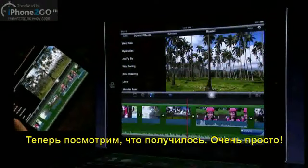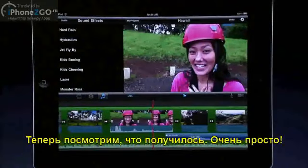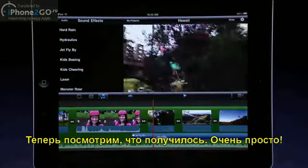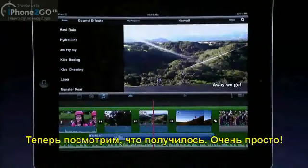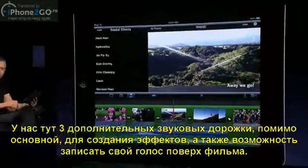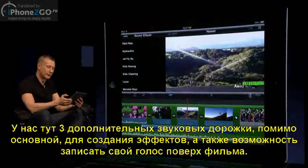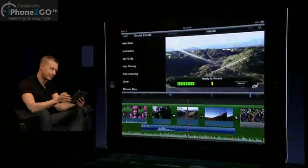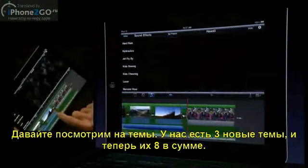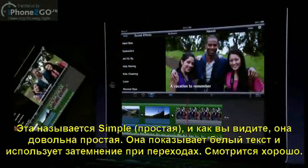Let's take a look. Really easy. We've got three audio tracks in addition to the background audio track for sound effects, and we have a voiceover recording system that allows you to record a voiceover right on top of your movie. We have three new themes, giving us a total of eight. This one's called Simple — it's got plain white text and just fade-through black transitions. Looks really nice.